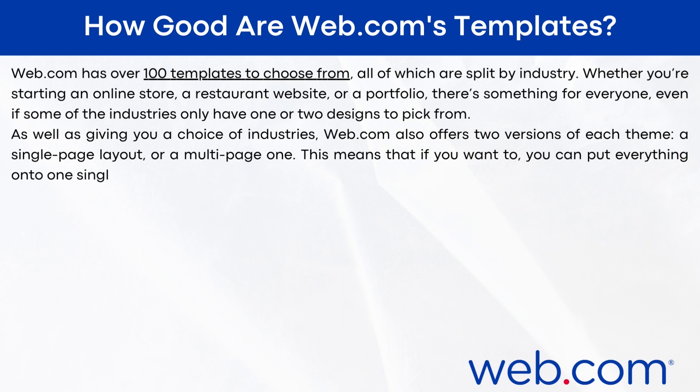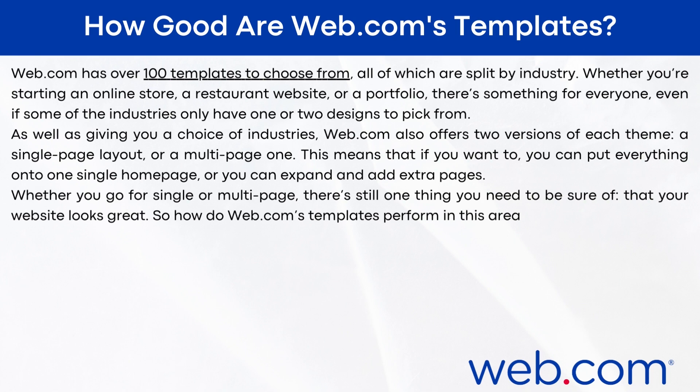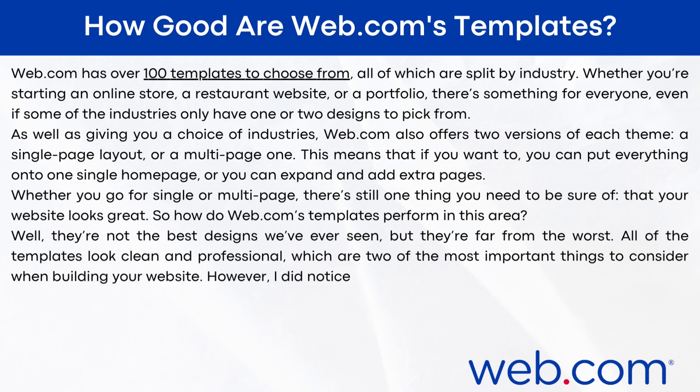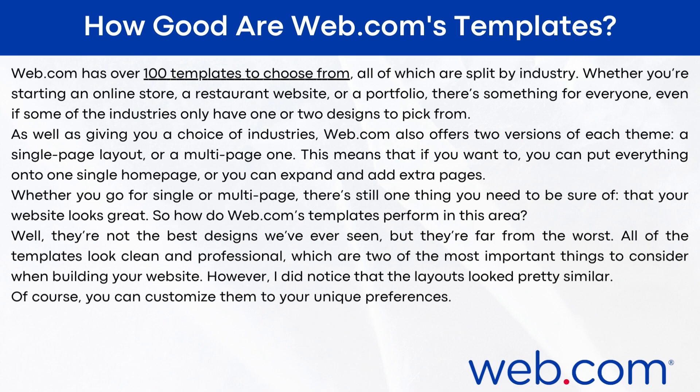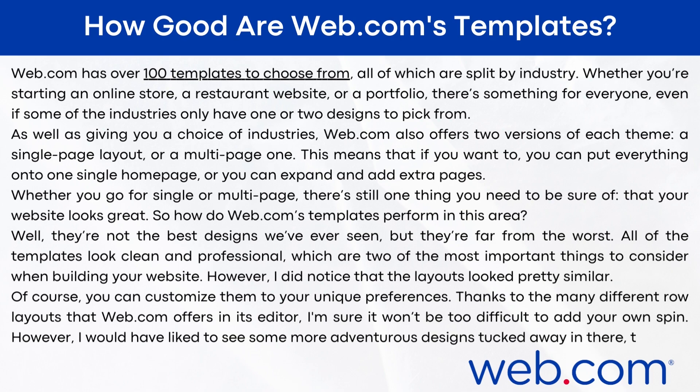This means that if you want to, you can put everything onto one single homepage, or you can expand and add extra pages. Whether you go single or multi-page, you need to be sure your website looks great. The templates are not the best designs I've ever seen, but they're far from the worst — all look clean and professional, which are two of the most important things to consider. However, the layouts do look pretty similar. You can customize them to your unique preferences thanks to the many different row layouts web.com offers, but I would like to have seen some more adventurous designs tucked away too.